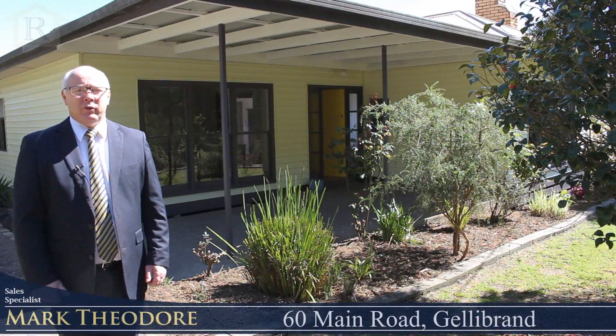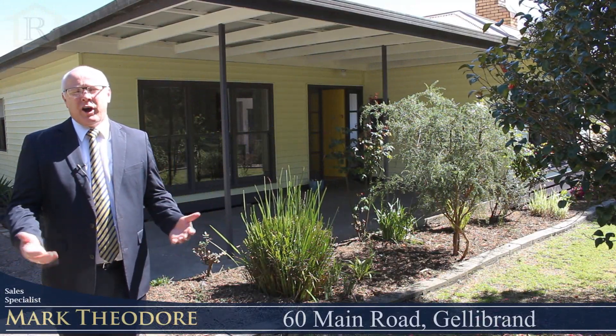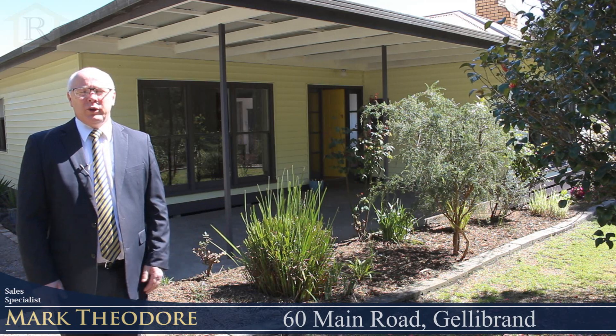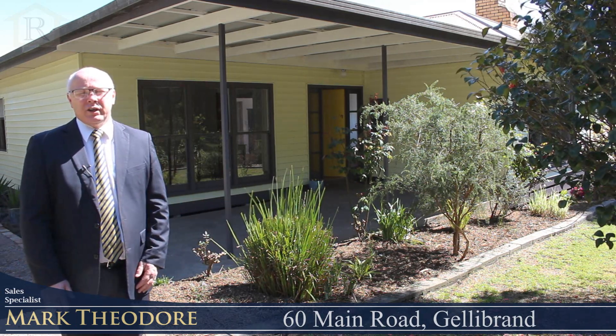Hi and welcome here to 60 Main Road, Gellibrand. This property is the perfect Otway retreat, offering a two bedroom vinyl weatherboard home which includes a spacious lounge, kitchen, meals area, plus an outdoor entertaining area and single garage. So come with me and I'll show you around.